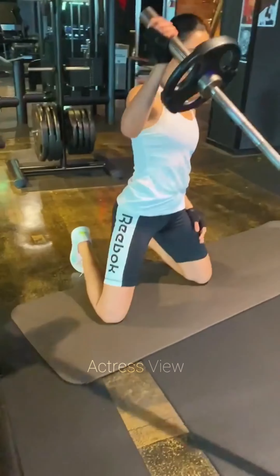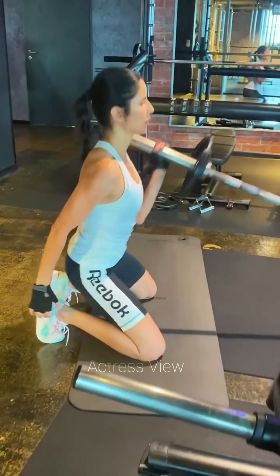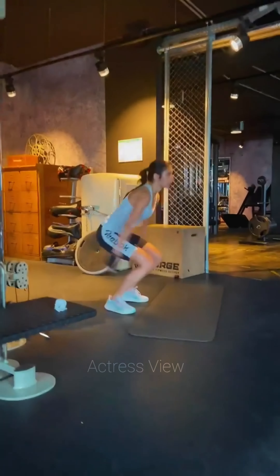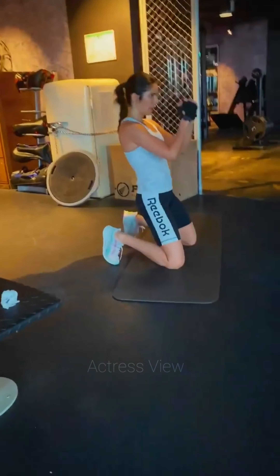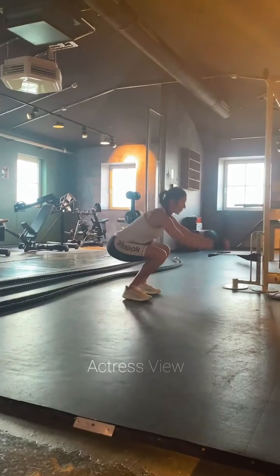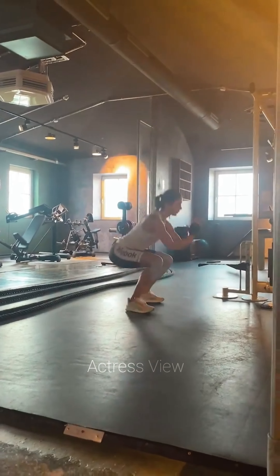Hey everyone, welcome back to our channel. Today we are going to dive into the workout routine inspired by the incredibly fit and fabulous Katrina Kaif. Katrina is known not only for her exceptional talent on screen but also for her dedication to fitness. Her workout routine is all about strength, flexibility, and overall wellness. So let's get started.